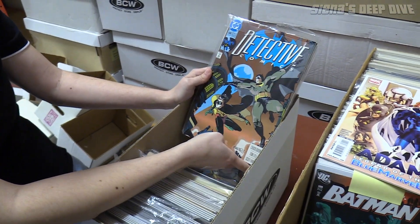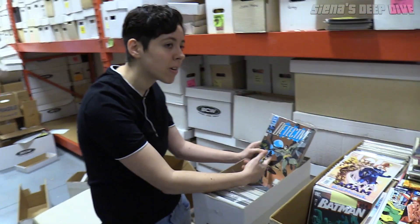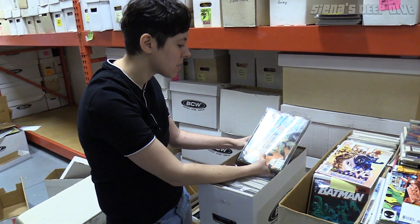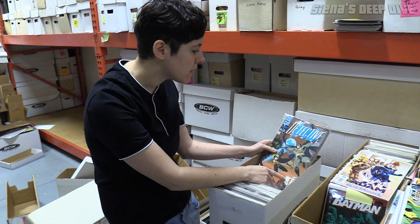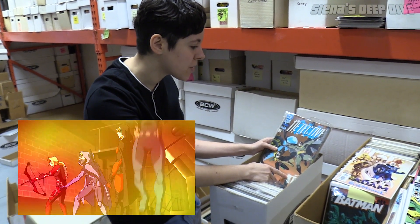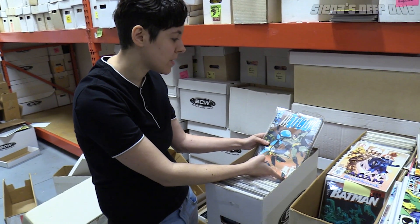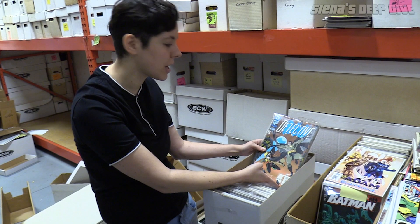Again, this is really cool — not worth anything, probably still a four or five dollar book, which is insane to me, but this is the second appearance of Spoiler. Looks like we have like 10-15 copies. Huge character in the DC universe, hasn't shown up in the movies or really in live action stuff yet. I think this is gonna be worth more eventually, so we're probably just gonna hold on to it.